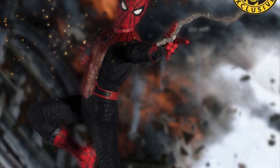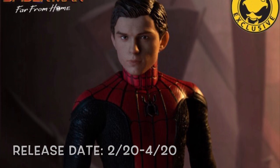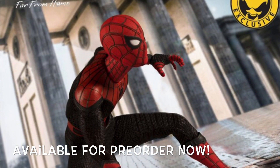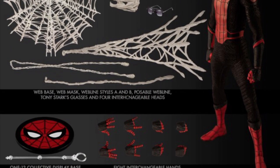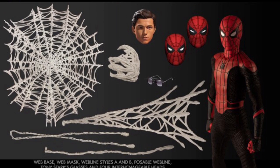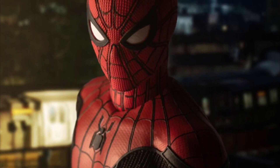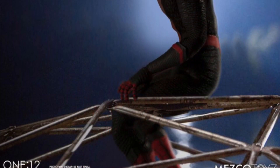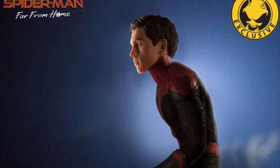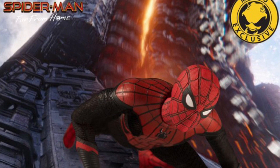For MESCO 1/12, we have a MESCO store exclusive Far From Home Spider-Man, releasing between February and April of 2020. He just went up for pre-order, so if you want this version you can pre-order him now. His accessories include a MESCO stand, eight alternate hands, a bunch of different types of webbing, the Tony Stark glasses, and four alternate heads. Out of all the Spider-Man figures we've gotten from MESCO, I feel like this one looks the best. I really dig the black and red suit from Far From Home, even though I still haven't seen the movie. It sucks that he's a MESCO store exclusive.